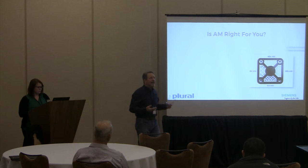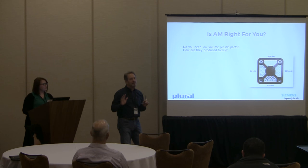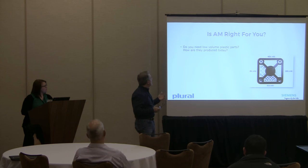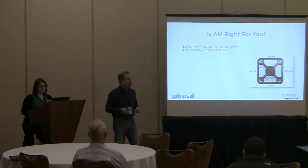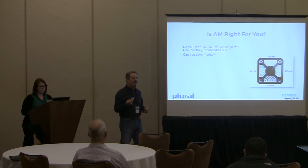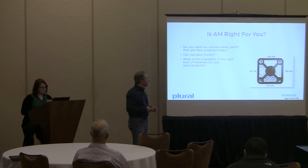The kinds of questions you need to answer about whether AM makes sense for your business: this same logic applies to plastic and metal printing, though metal is a whole different world — much greater expense and more complex support removal. How are you making these parts today? Volumes could be tens per month to thousands per month depending on the part. Can you save money? The two critical things for manufacturing companies are cost and quality. Can you get the same quality, repeatability, and tolerances — plus or minus five thousandths or better?